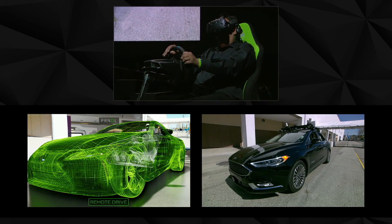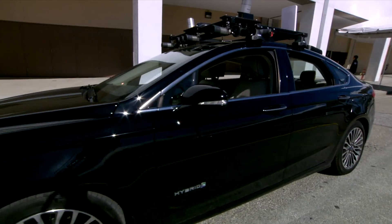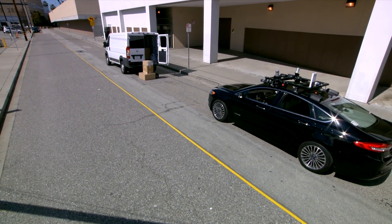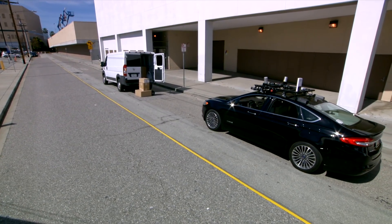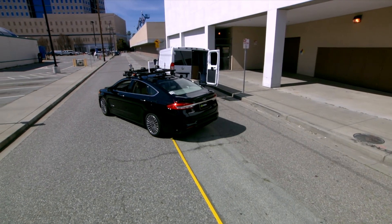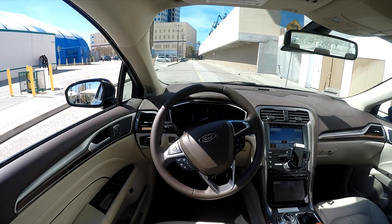He can turn the steering wheel a little bit. Tim can take off and actually drive the car. As you can see, he's blocked — there's a vehicle doing some unloading. He can now operate this vehicle around this obstacle and take it to a safe spot in a parking lot. We're doing this slowly and safely in a cordoned-off area.